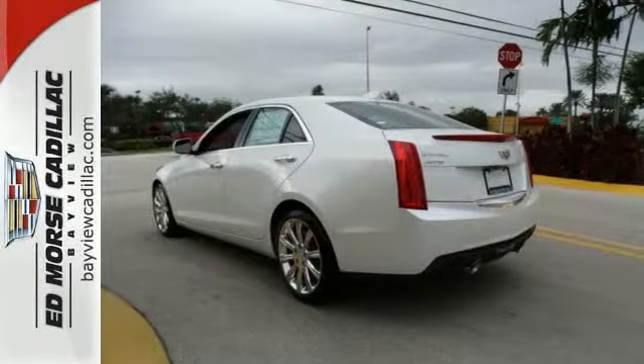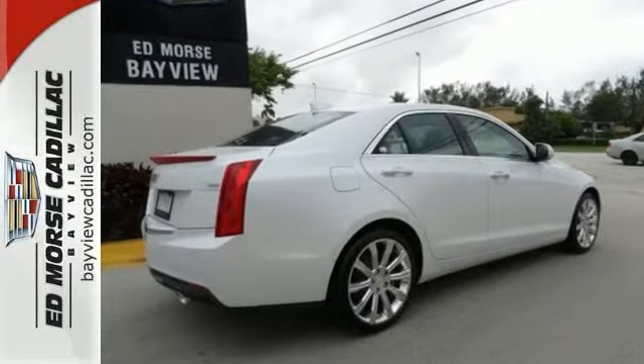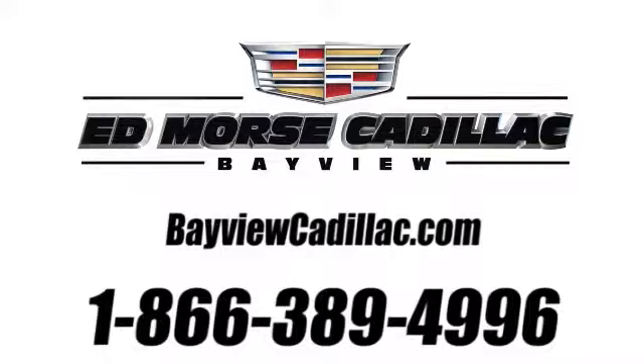You really need to see it in person, so stop in for a test drive today. Call us today at 1-866-389-4996. For value and for service, it's Ed Morse.